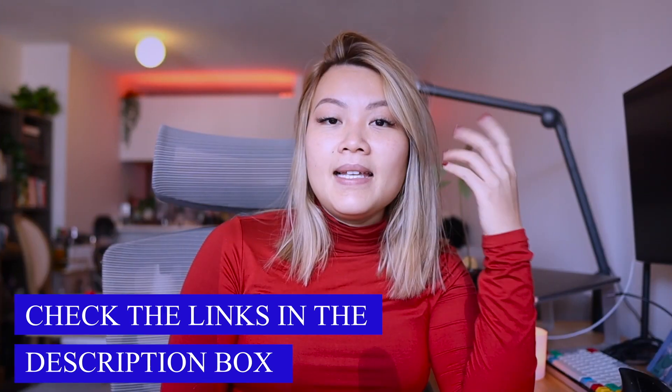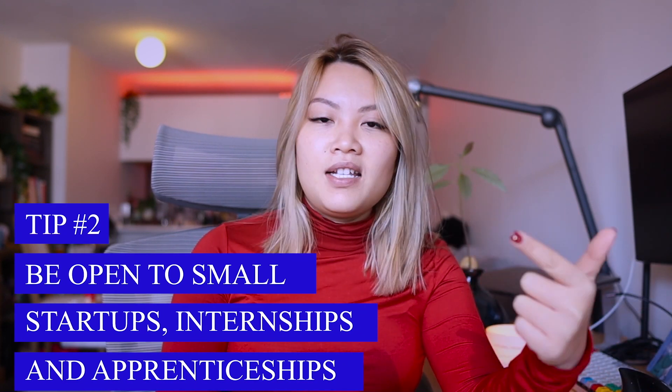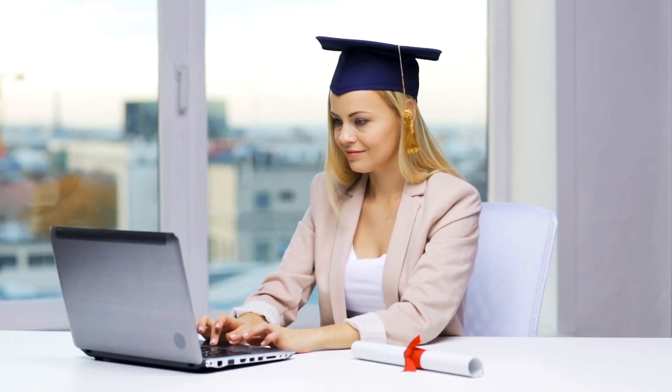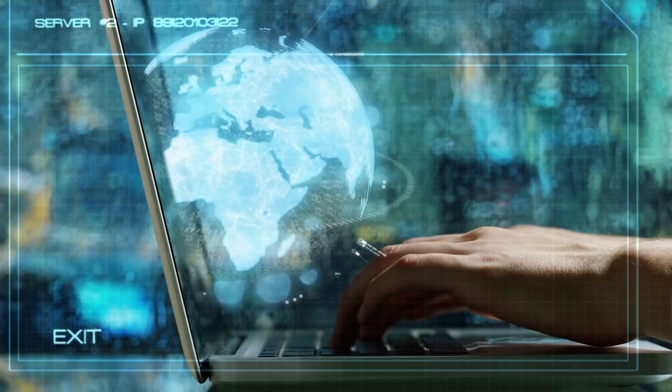Tip number two is to be open to small startups as well as internships and apprenticeships. I know what you're thinking — everybody wants to work for really large companies. But the truth is that as soon as you graduate from a coding bootcamp, the chances of landing your first job as your dream job are actually really low. As long as companies are hiring you in a developer role — whether small or large — you should consider it, because landing your dream job is more likely after you gain real world experience and understand what you really enjoy.